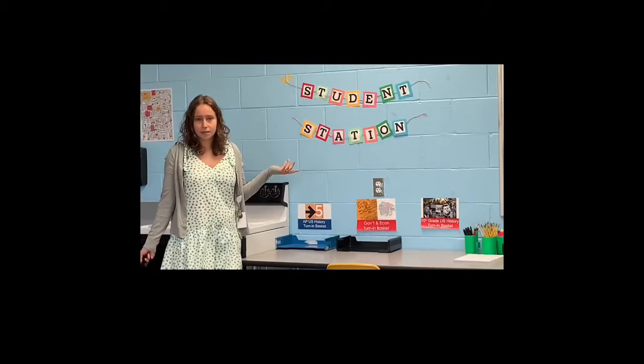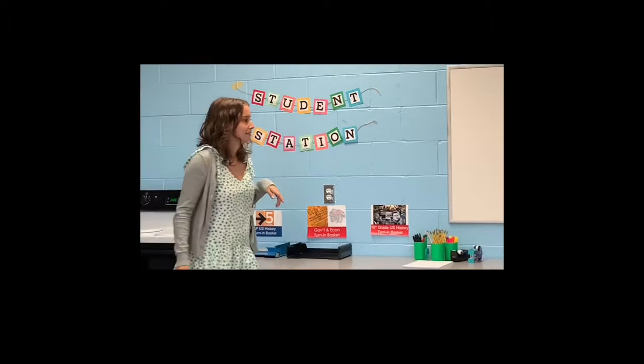The kitchen has not changed. Student station — for eventually when everybody is back to school — everyone will have everything they need already here.